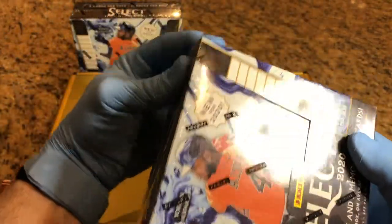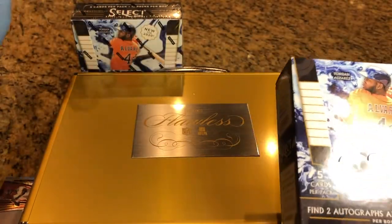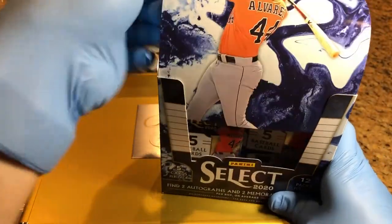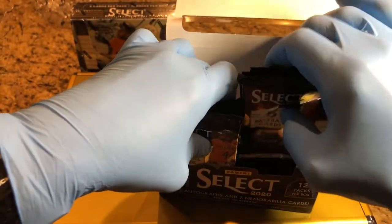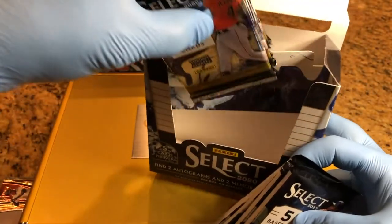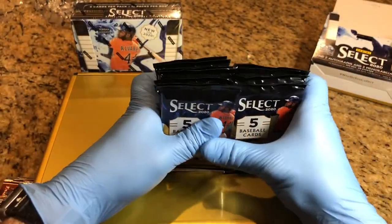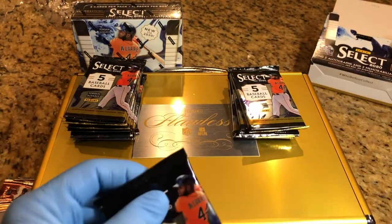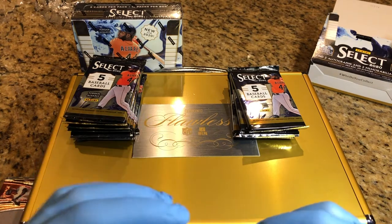Don't forget we have some autos that we are giving away and you can be entered into that one as well with your comments. So leave a comment, we'll get you entered in — good luck. All right, let's see what we get.